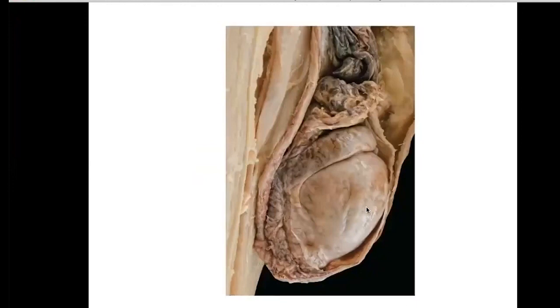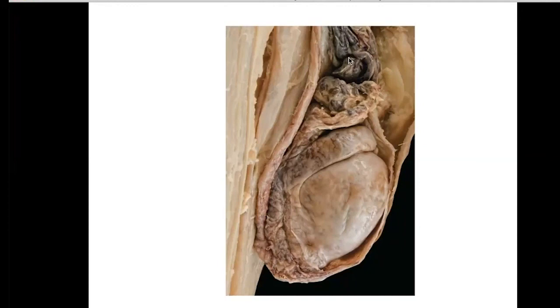In this cadaver, we can see the testis, the epididymis, and the ductus deferens. This area here is the spermatic cord. Within the spermatic cord, you have the testicular artery and the pampiniform plexus, as well as nerves and the vas deferens.